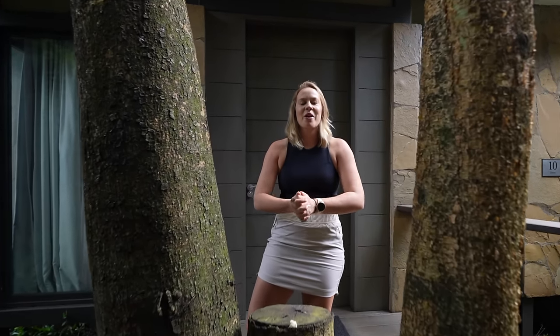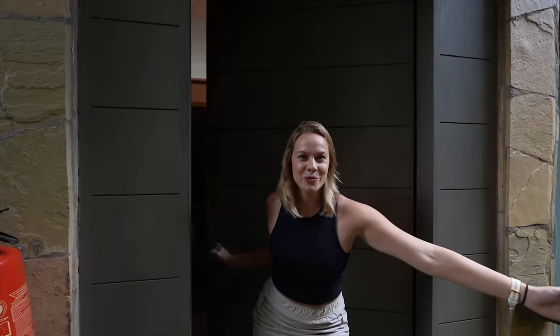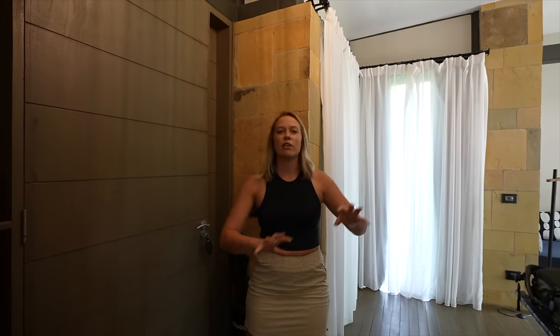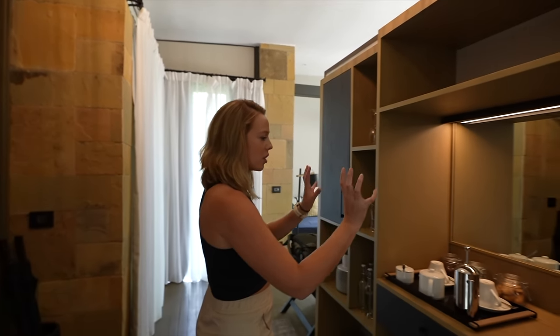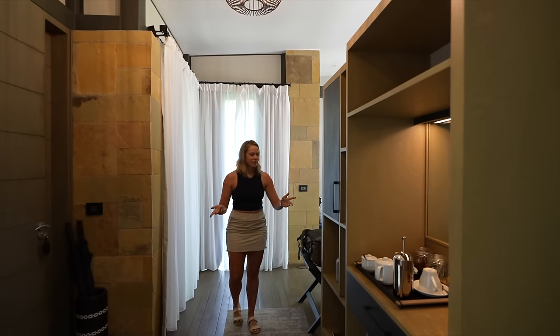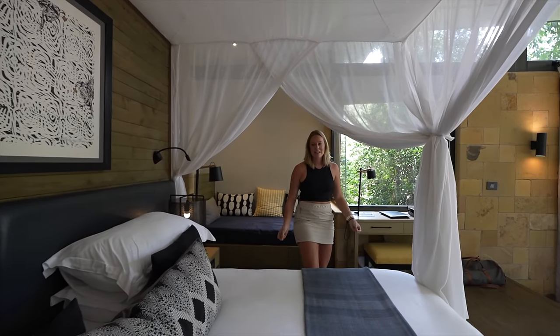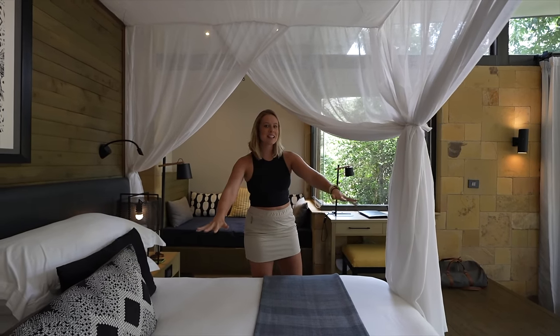Even though we're staying in a safari camp, we are not staying in a tent. Welcome to our five-star River Suites. When you first come in, you have your minibar area. We even have a coffee station so you can make your own coffee in your room, cookies of course. And then if you come over this side, you start to see how huge and luxurious this room truly is — we have a king-size bed here.